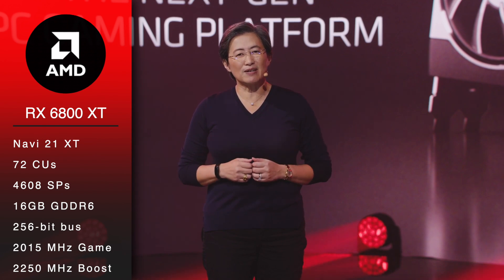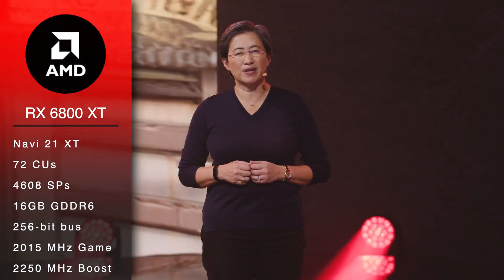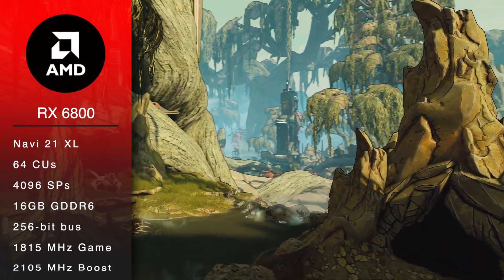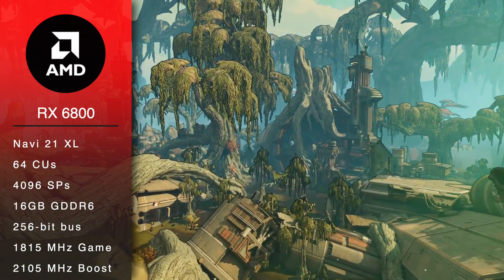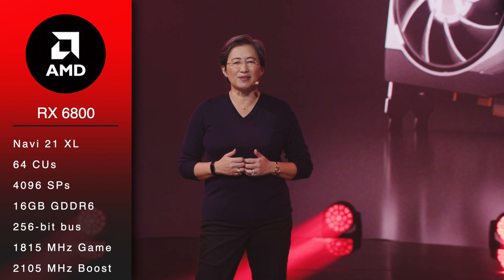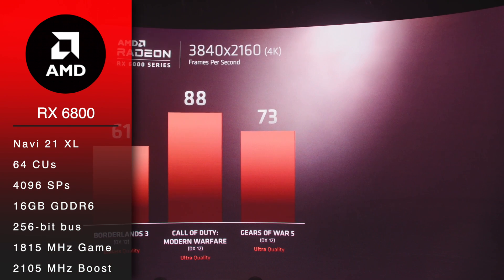Game clock is 2015MHz with a 2250MHz boost. The RX 6800 will feature 64 CUs, 4096 stream processors, 16GB of GDDR6 and a 256-bit memory bus. Core speed is lower — game clock is 1815MHz with a 2105MHz boost.